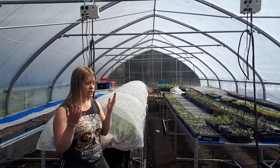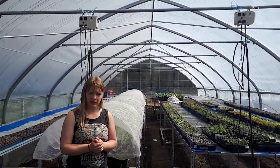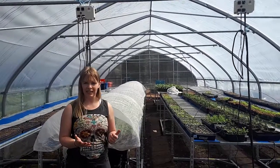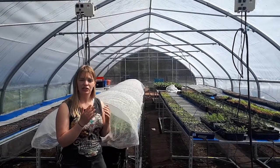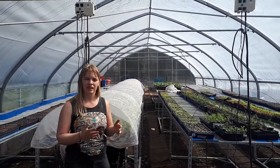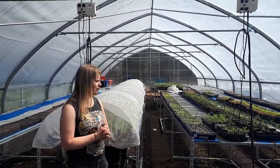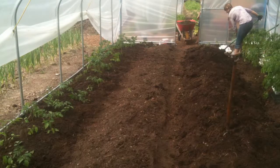This greenhouse structure was built just a few weeks ago at the beginning of March, and it's a really amazing improvement on infrastructure for the farm. It allows us to extend our growing season so that we can start a lot earlier, keep the seedlings nice and warm, and also make sure that they're very protected when they're at their most vulnerable stage of life.